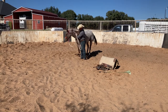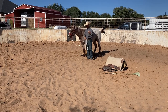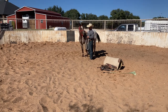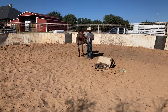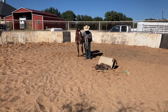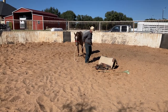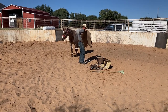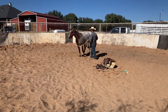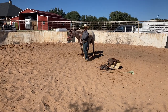When I saddle a colt, I don't dance around them — I saddle them like they're a broke horse. Sometimes it takes a few more attempts to get the saddle up, but I throw it up there like they're a broke horse. A lot of people may not like that, but it's what works for me. I want them to know that this is what we're doing. This is a Team Equine saddle pad — they're one of our sponsors and I love these pads. This one's called the Solid.